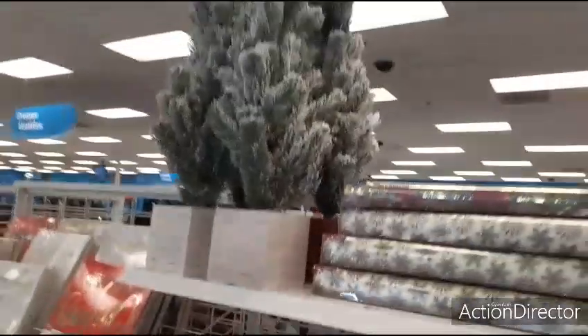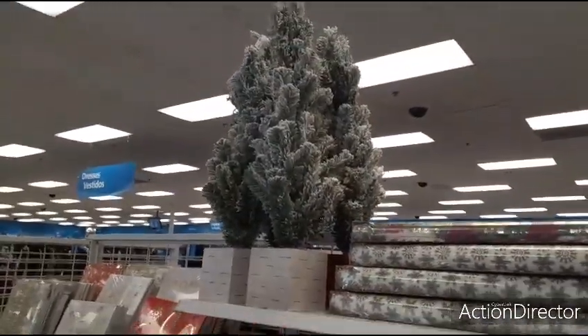$16.99 — that is a good deal. It's not pre-lit though, but other than that it's a great deal.